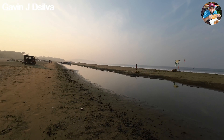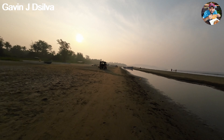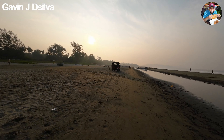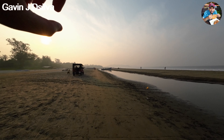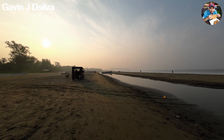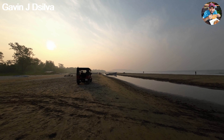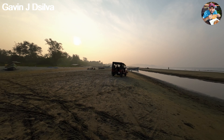The water has come all the way here and that is the beach. The reason why we love Morjim so much is because in the distance there is a hill — we want to go closer to it because that's where the Siolim river meets the Morjim beach.